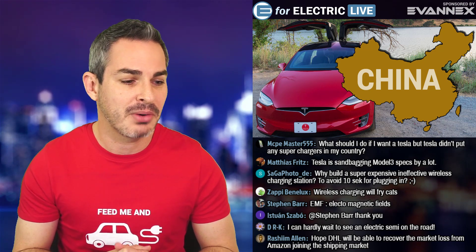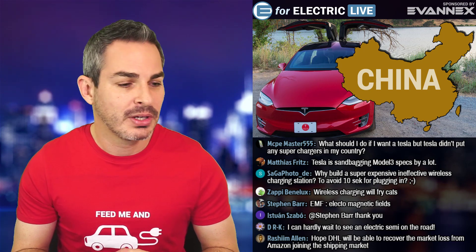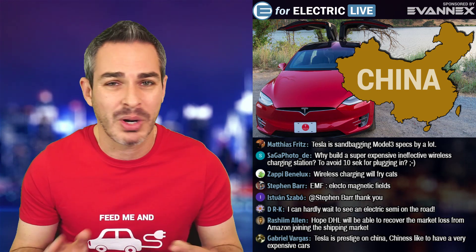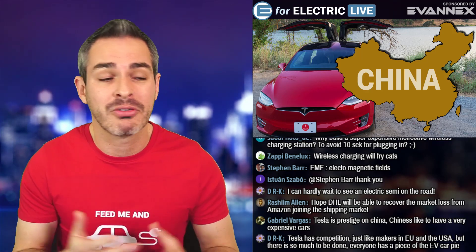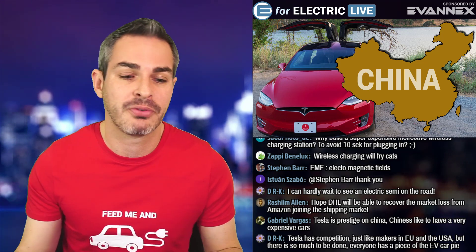Rashima in the chat hopes DHL will recover from Amazon joining the shipping market — I say let them battle it out. People will need semi-trucks and I hope Tesla will provide them. On wireless charging, as Sagafoto also points out, why build a super expensive and ineffective wireless charging station just to avoid ten seconds of plugging in? Unless there's an amazing breakthrough making it the same or better charge rate — which physics probably won't allow — it's going to be a novelty.